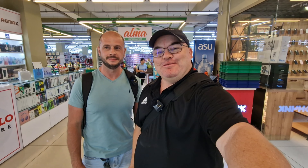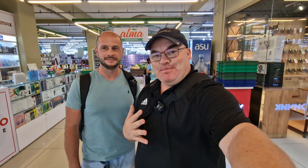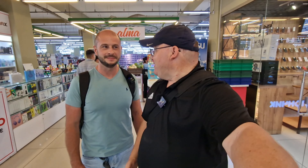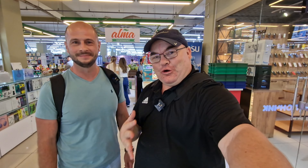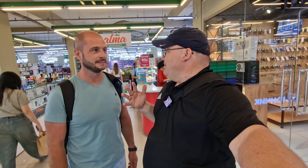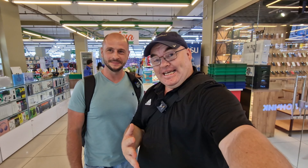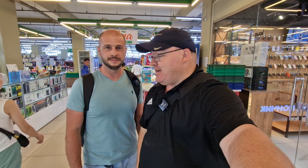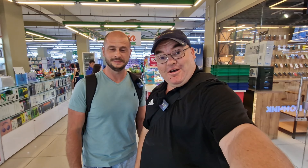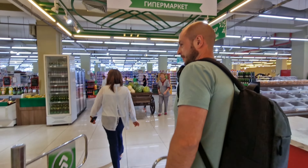Hi everybody and welcome to Traveling with Russell, welcome to a new video and welcome to Bishkek, Kyrgyzstan. Today I'm here with my friend Gleb. Today we're gonna go for a walk around a typical Bishkek supermarket and we're gonna point out a few unique things that I've not seen in Russia and Gleb hasn't seen before either. Ready? Let's go.